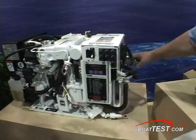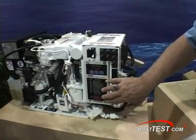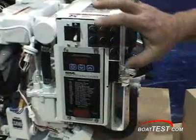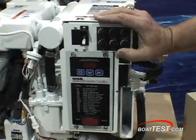In case the catalytic converter does fail and there's a leak, this system is sensitive and has a device that will sense the CO and will actually shut the system down so it won't continue to run and continue to develop CO.